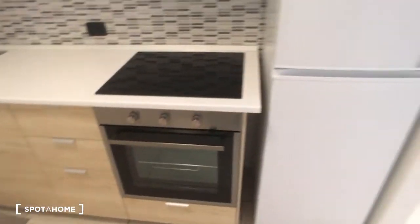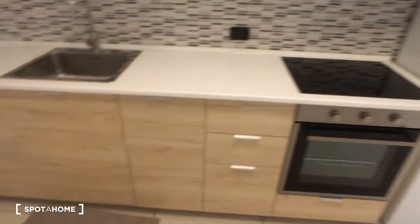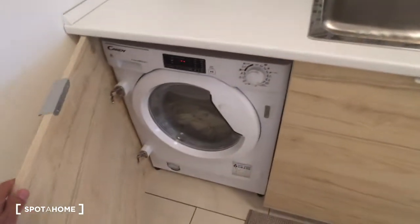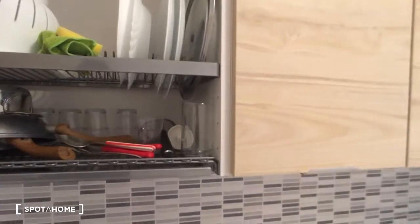Here is the kitchen as I mentioned. There is the fridge on the right side, the oven and the cooking station. Then we have all the space for storage, and we have also the washing machine which is also a dryer, and we already have all the cutlery, dishes, and whatever you may need for cooking.